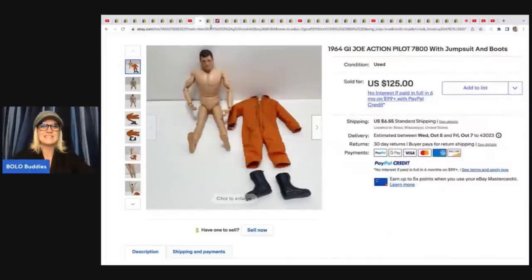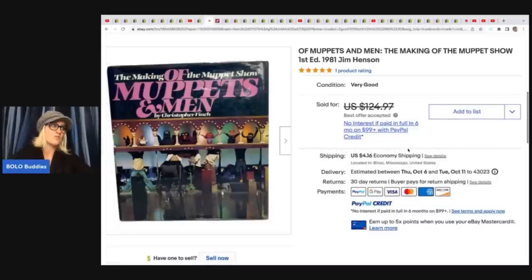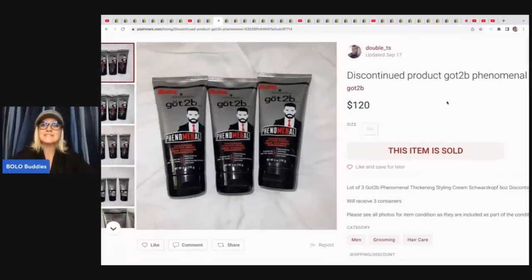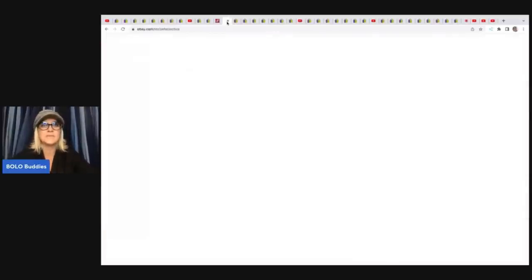The next item she sold is 'Of Muppets and Men — The Making of the Muppet Show.' She got this book at a church sale for $5 and took a best offer of $100. There's also a Poshmark sale — she is double underscore T's on Poshmark. It is a discontinued styling hair cream, got at an unclaimed baggage thrift store for $7, and she sold three of them for $120 on Poshmark. Poshmark is fantastic for hard goods — if you're not selling hard goods there, definitely grab that opportunity, as there are different buyers over there.